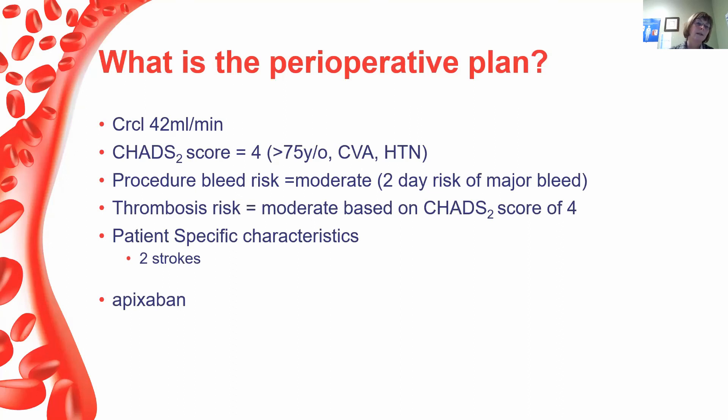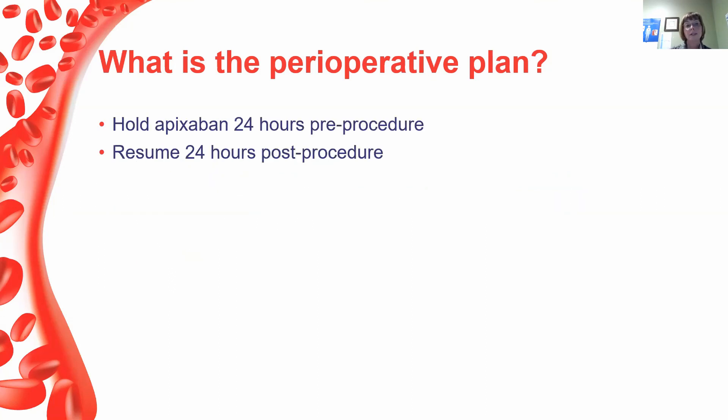A month later, he came back needing an excision of anal warts. We went through the process again. His creatinine clearance was now 42 mL/min, CHADS score still 4, procedural bleed risk moderate, thrombosis risk still moderate. We were able to remove the cancer-related thromboembolic concern since the previous biopsy was not malignant. Now on apixaban, management was significantly simpler: hold apixaban 24 hours pre-procedure and resume 24 hours post-procedure.